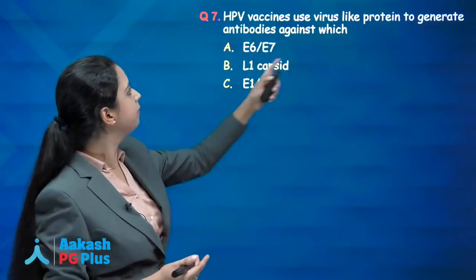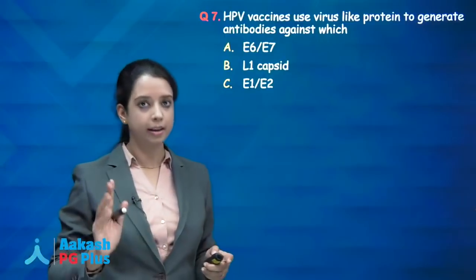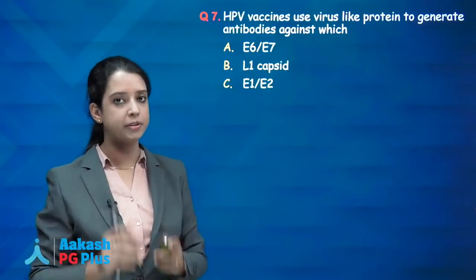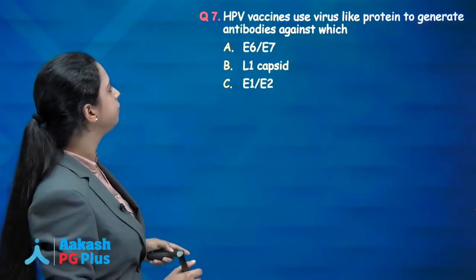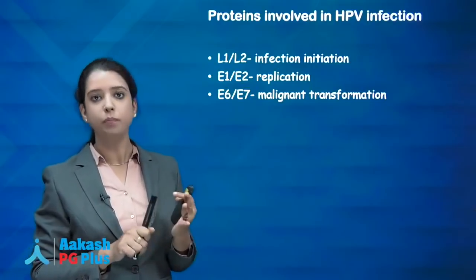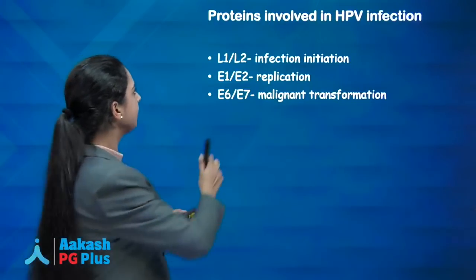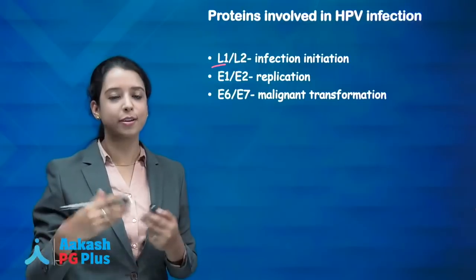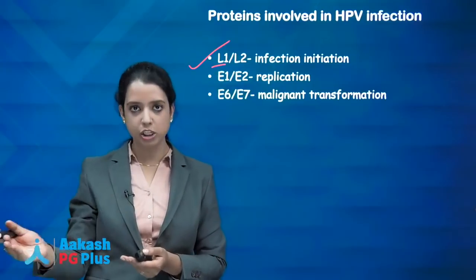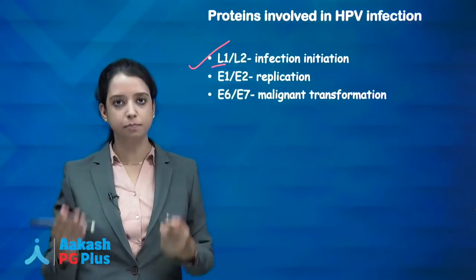Next question: HPV vaccines use virus-like proteins to generate antibodies against which protein? Proteins involved in HPV infection: L1 and L2 are for infection initiation ('let me in'); E1 and E2 for replication; E6 and E7 for malignant transformation. Currently used preventive vaccines (Gardasil, Cervarix) use L1 capsid protein to generate antibodies. You must remember: preventive HPV vaccines use L1 proteins.